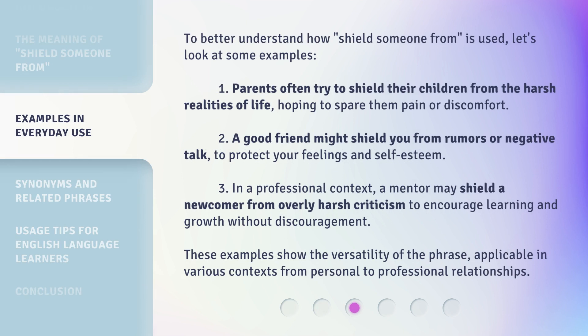To better understand how 'shield someone from' is used, let's look at some examples. 1. Parents often try to shield their children from the harsh realities of life, hoping to spare them pain or discomfort. 2. A good friend might shield you from rumors or negative talk, to protect your feelings and self-esteem. 3. In a professional context, a mentor may shield a newcomer from overly harsh criticism to encourage learning and growth without discouragement. These examples show the versatility of the phrase, applicable in various contexts from personal to professional relationships.